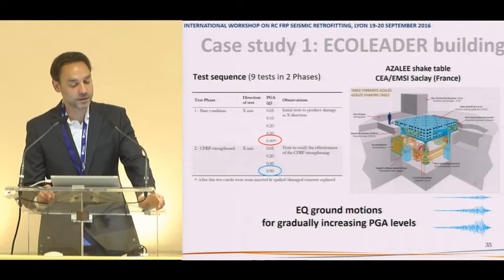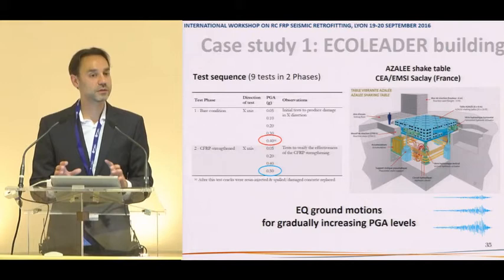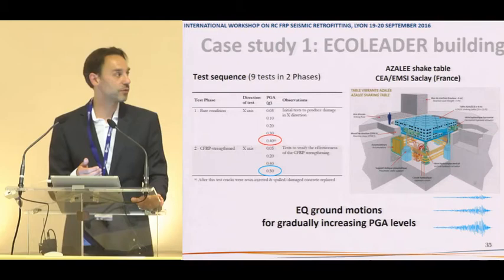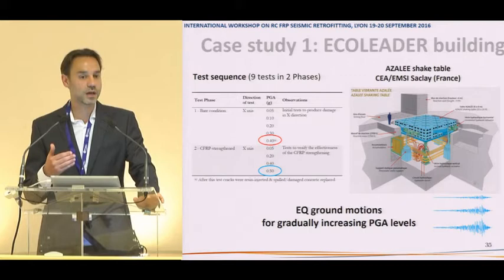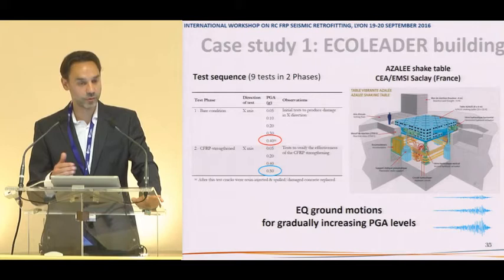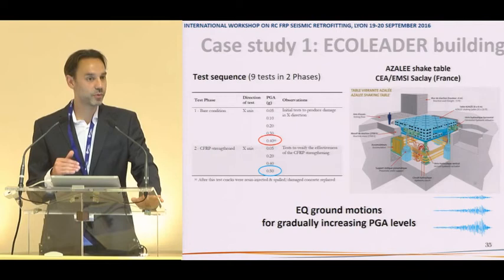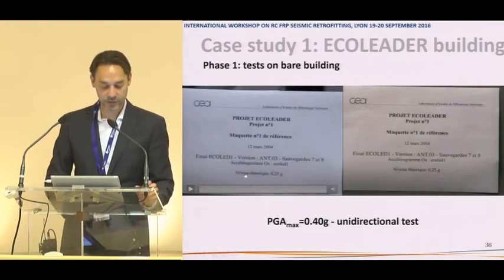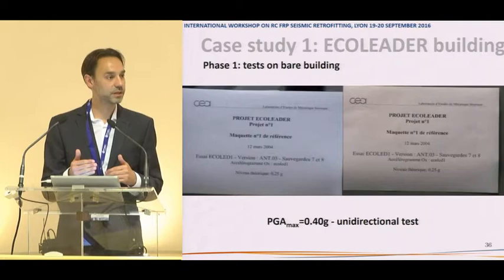We ran nine tests on this building in two phases. The first phase tested the bare building, creating a level of damage, progressively increasing PGA from 0.05g up to 0.4g, at which point the damage was severe enough to stop — particularly concentrated at the first floor joints and columns. A video of the last bare building test at 0.4g showed full building response and a zoom into the joint behaviour.